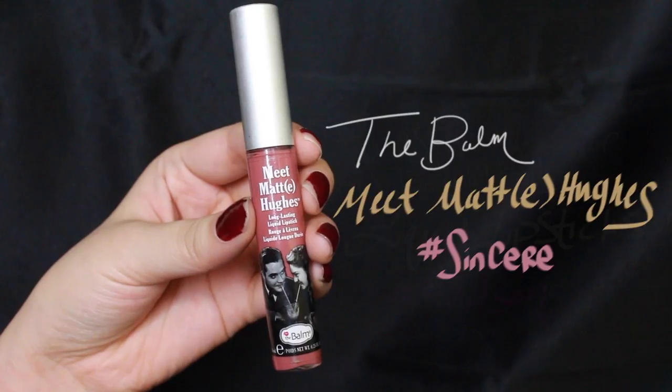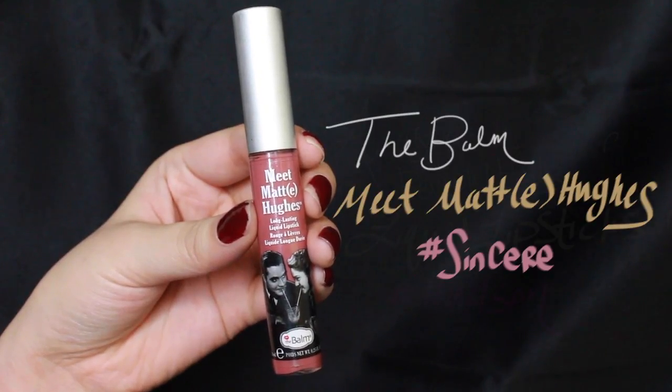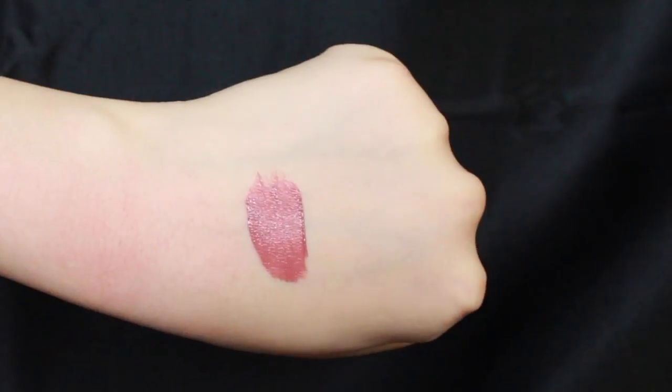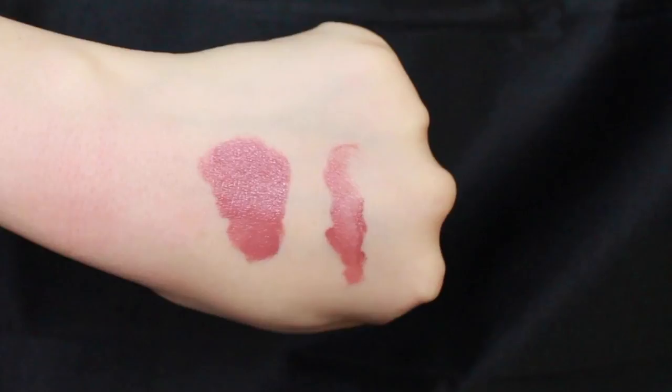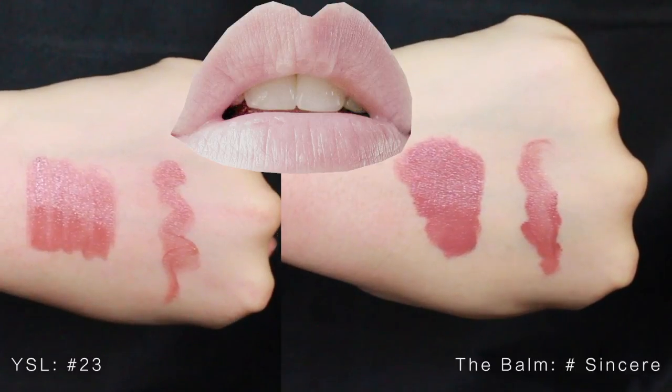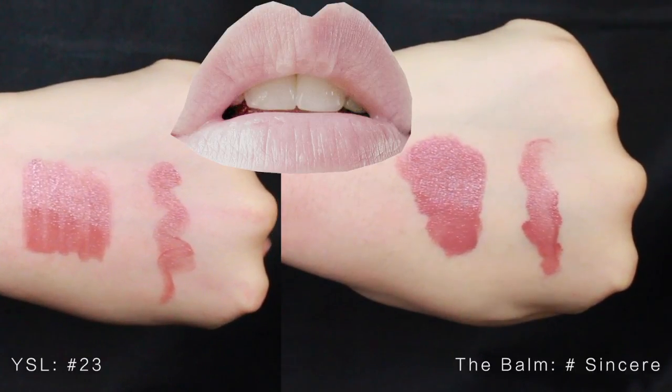The Balm Meet Matte Hues in Sincere. It is a mousse consistency with red undertone, providing the right amount of pigment to the lip to create a mauve nude color. Here is a comparison of YSL on the left and The Balm on the right.